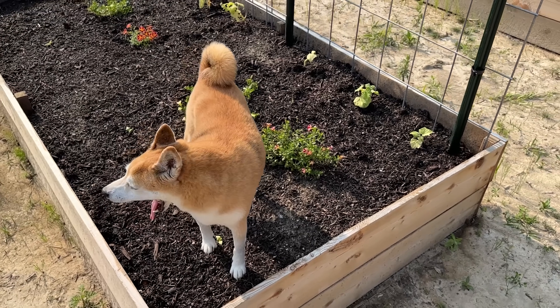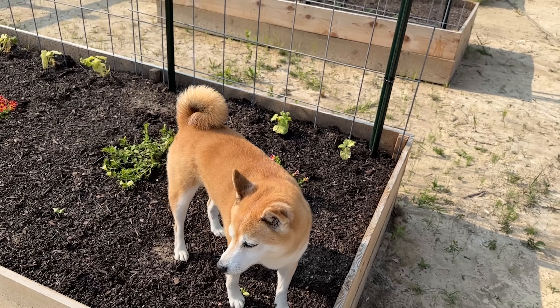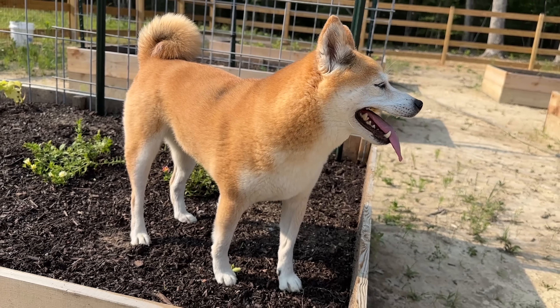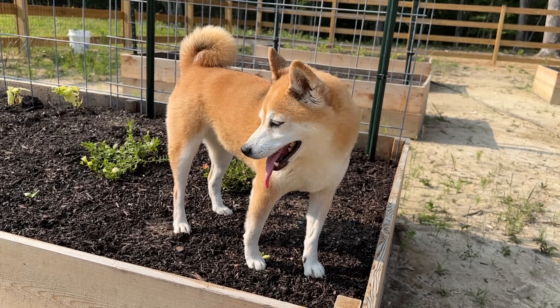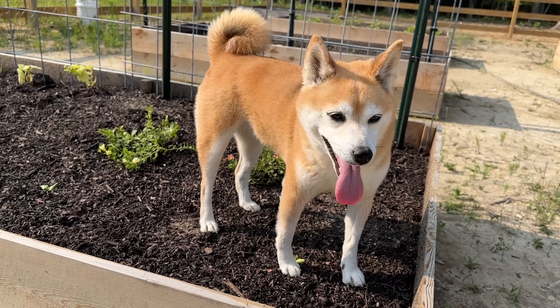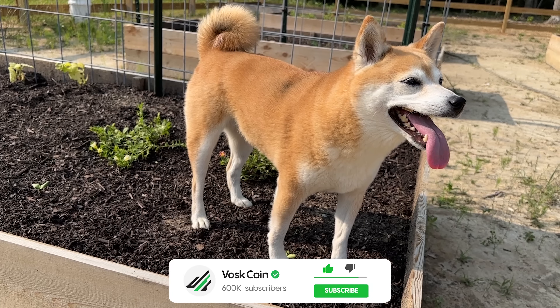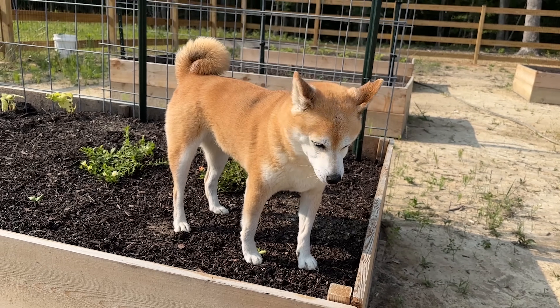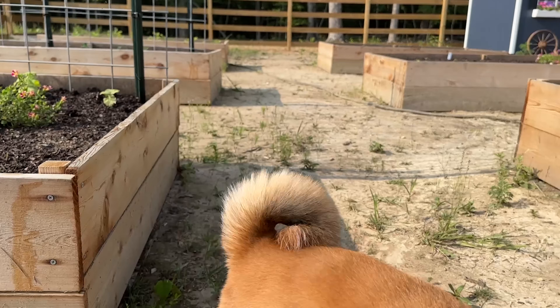I'll let a couple of days of mining data gather and run through some real-world mining profitability. I hope you subscribe and stick around, because I'm going to post some updates and let you know how this is going. And if I stop posting... they killed me. Or went belly up. There you go.